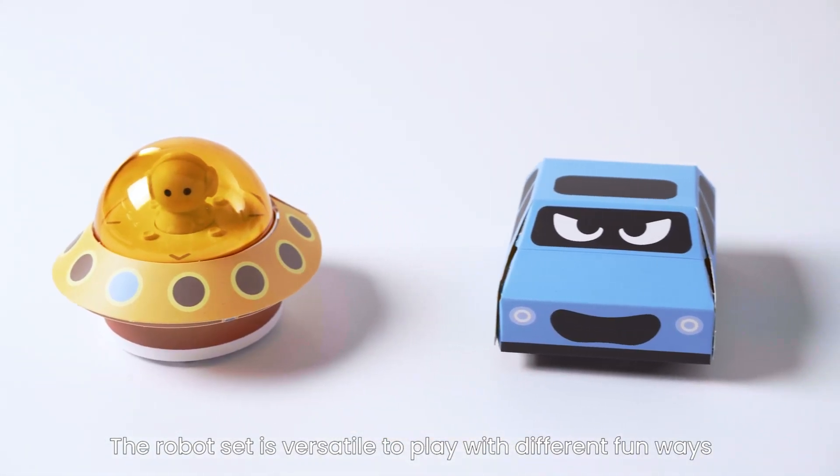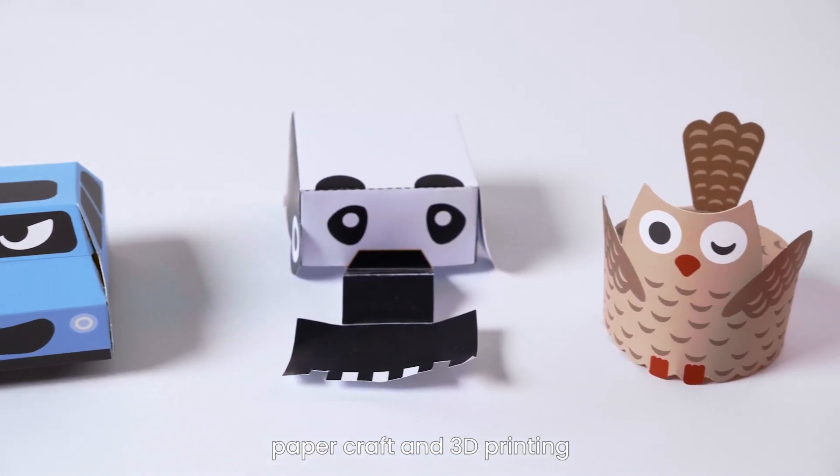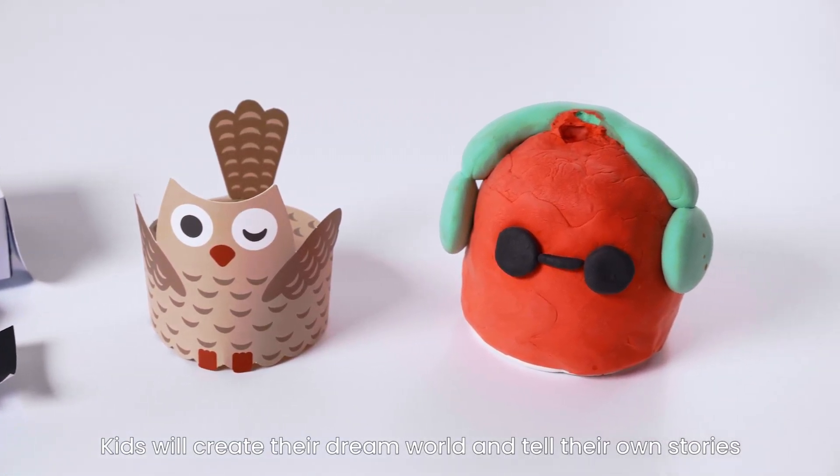The robot set is versatile to play with in different fun ways — magic clay, paper craft, and 3D printing. Kids will create their own dream world and tell their own stories.